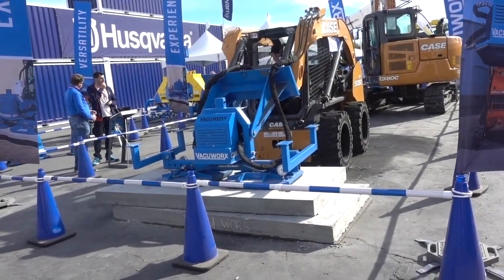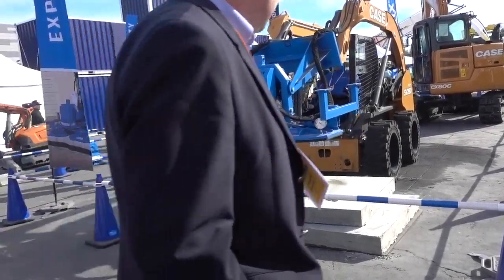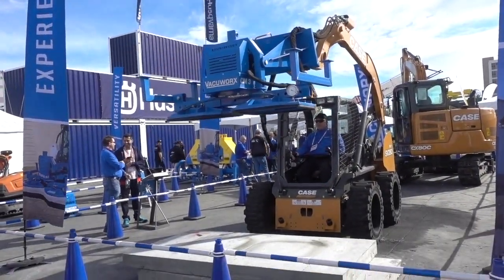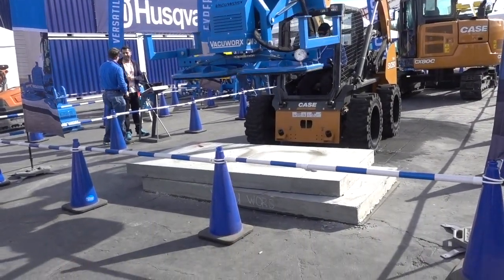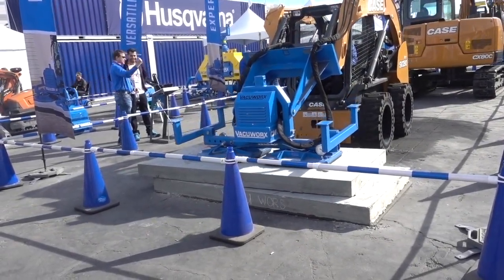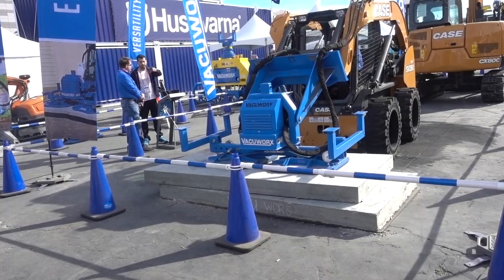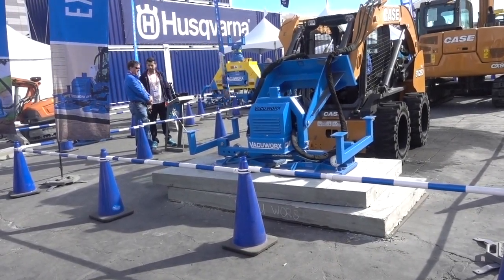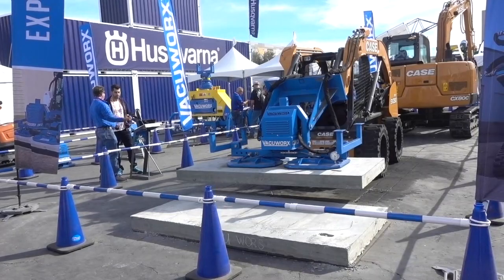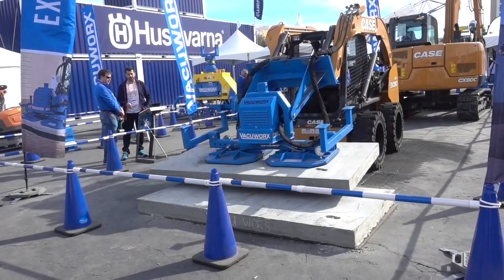This exhibit is called Vacuum Works, and there's a gentleman in there lifting up a big piece of concrete with vacuum technology. Let's see if he does it again. Let's hope the suction does not ever give way, because big heavy things could drop.